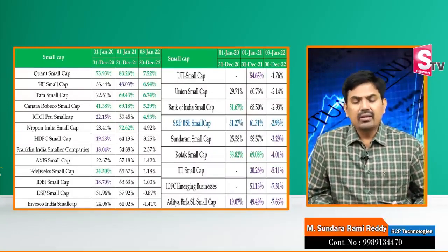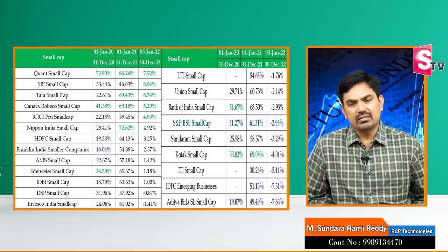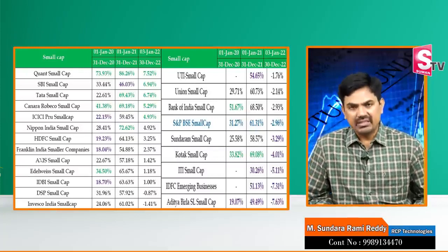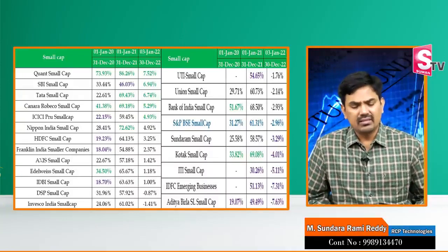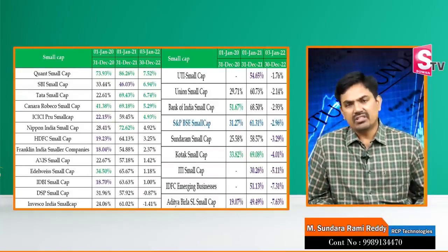And Axis Mutual Fund. If you want to look at consistency and the returns generated in the last three years in the market, the best picture emerges. If you are aggressive, let's say Quantas Small-Cap Mutual Funds — you can park cash in the market and invest money in the market.